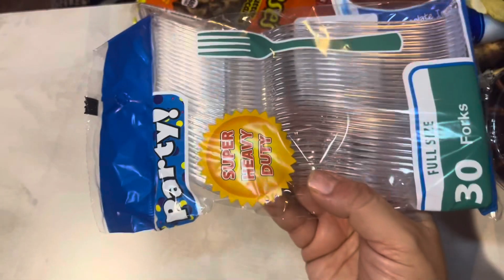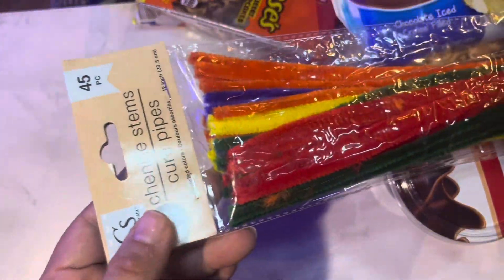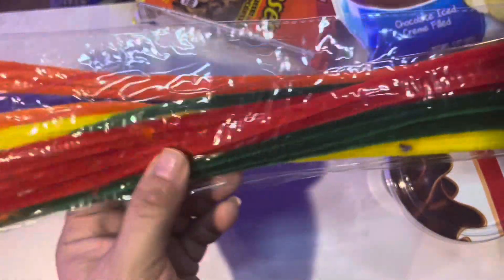We needed some plastic forks so I got those. And some pipe cleaners — you can make different little figures and things out of them, so that's kind of cool.